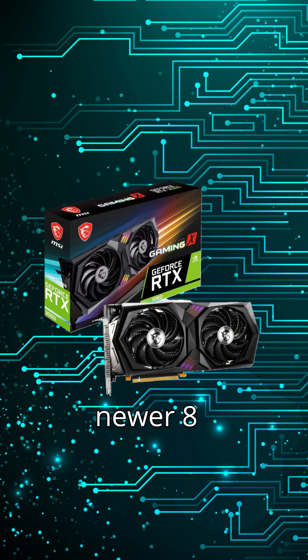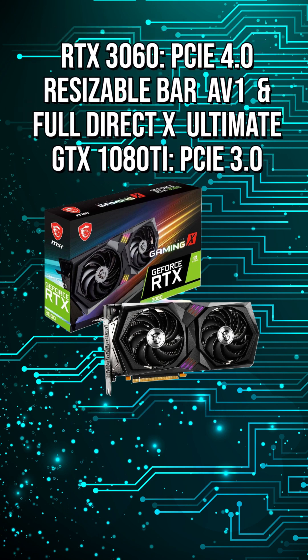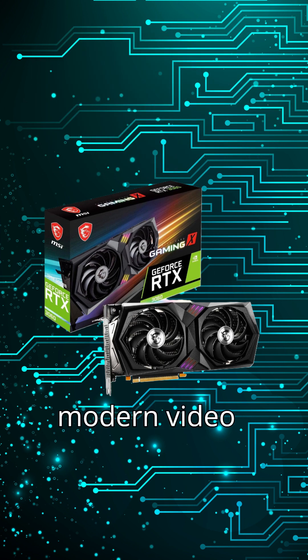Built on a newer 8nm process, it's more power-efficient and runs cooler. You also get support for resizable BAR, PCIe 4.0, full DirectX 12 Ultimate compatibility, and AV1 decoding, which is important for modern video streaming.